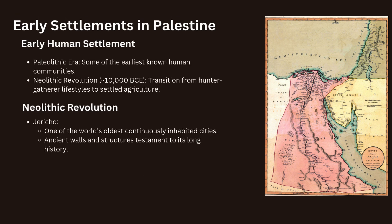Palestine's fertile land and strategic location made it an attractive area for early human settlement. Archaeological evidence suggests that some of the earliest known human communities in the region date back to the Paleolithic era, over 100,000 years ago. By around 10,000 BCE, the region saw the rise of the Neolithic Revolution, where communities transitioned from a hunter-gatherer lifestyle to settled agriculture. Jericho, one of the world's oldest continuously inhabited cities, emerged during this period, and its ancient walls and structures are a testament to its long history.